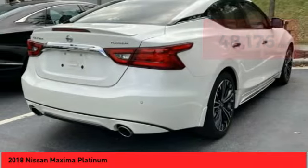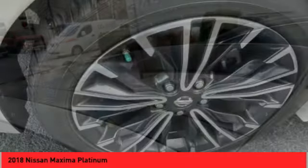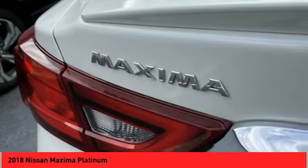Here are some of this vehicle's great options: power windows with safety reverse, remote engine start, traction control, stability control, front suspension type: strut.